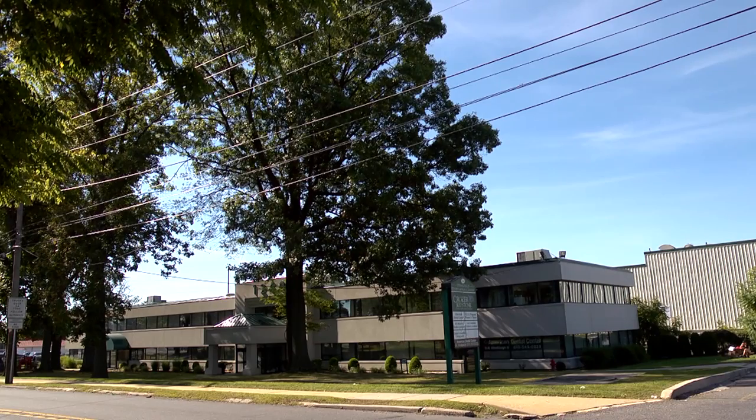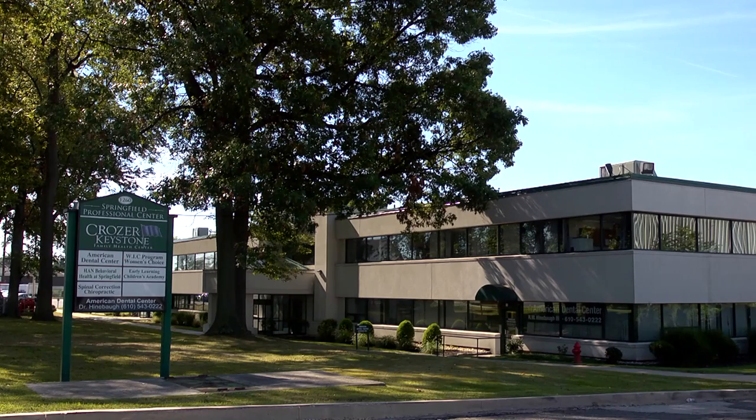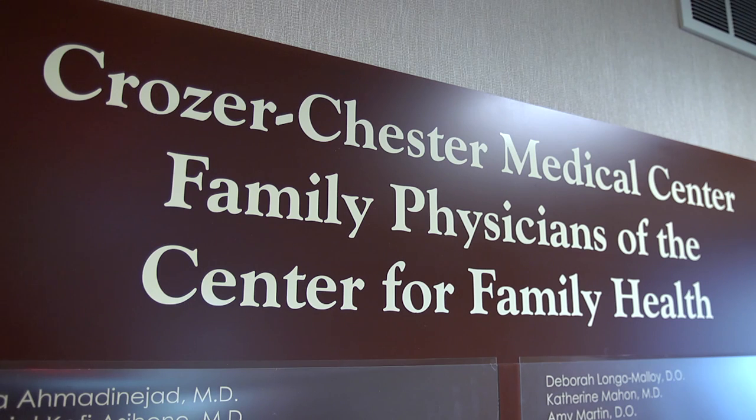The Center for Family Health in Springfield is an outpatient clinic of Crozier Chester Medical Center. The community is generally a middle class, working class population. We have a big influx of immigrants and refugees in certain parts of the county that we see as well, so it's more of a global health field to the office. We are a family medicine practice, so we literally take care of women when they're pregnant and deliver their babies, and we go all the way through pediatrics, adolescent, up into geriatric care and end-of-life care.